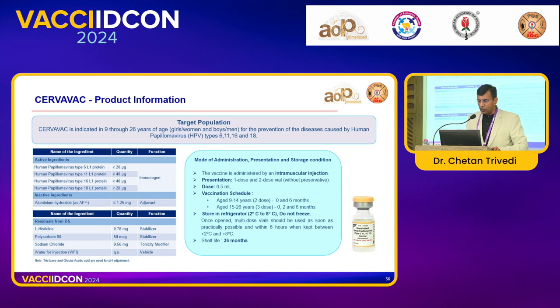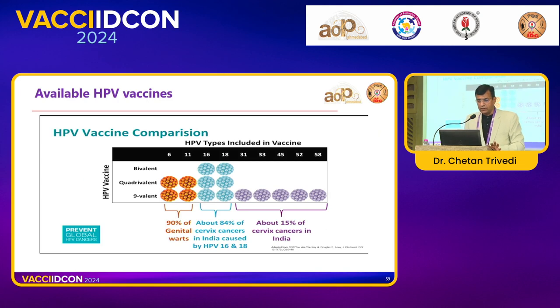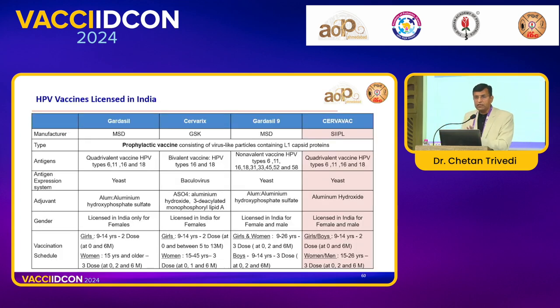Regarding product information: mode of administration is intramuscular; vaccination schedule is 9–14 years — 2 doses for both male and female at 0 and 6 months; 15–26 years — 3 doses at 0, 2, and 6 months; with standard refrigeration requirements. Looking at available HPV vaccines: covering types 6 and 11 gives 90% coverage of genital warts; covering 16 and 18 gives 84% of cervical cancer. So even a 4-valent vaccine gives almost 83% coverage against cervical cancer. If you have the luxury of the 9-valent vaccine, it covers another 15% for almost 99% coverage, but affordability is very important in our country. Cervarix has been gradually phased out; we now have MSD's 4-valent and 9-valent, and Cervavac which is also a 4-valent vaccine.